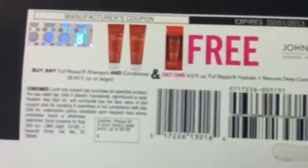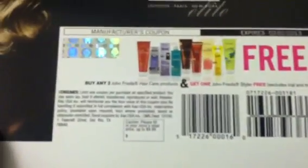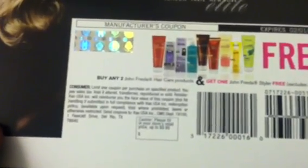The max value on that one is $9.99. The second coupon is: buy two John Frieda hair care products and get one John Frieda styler free, and the max value is $9.99 on this one as well. I got both of those coupons in the mail yesterday.